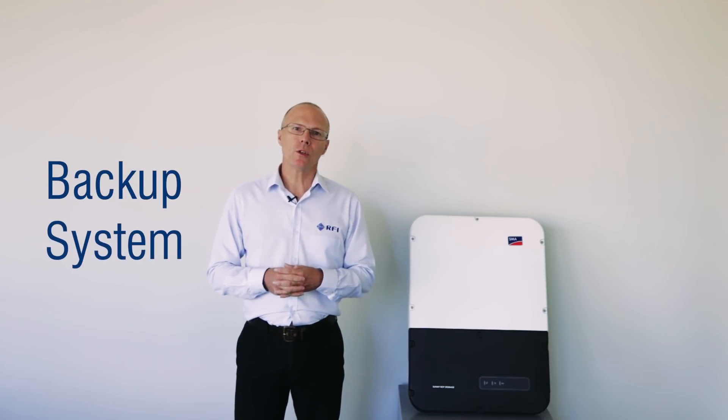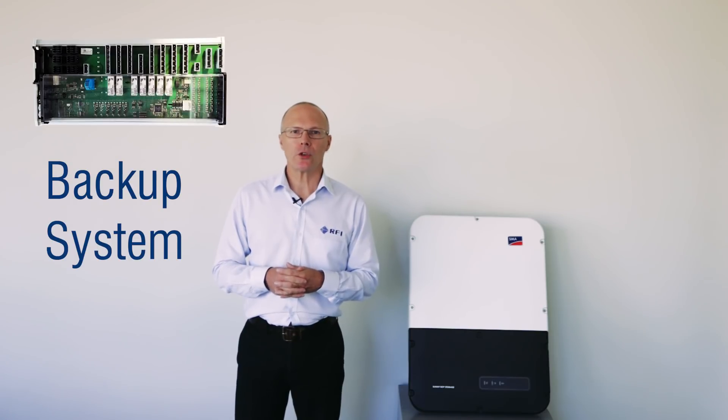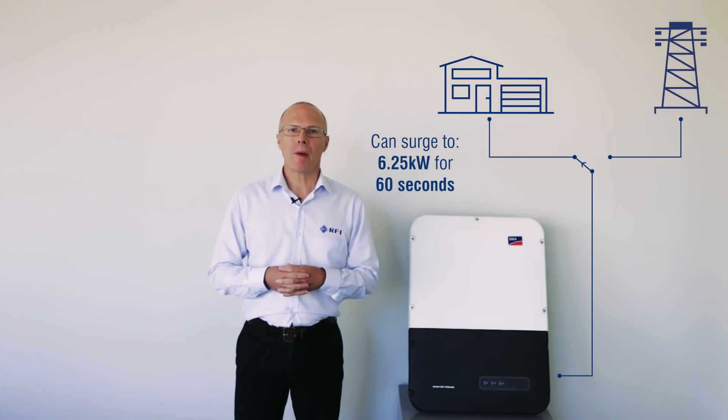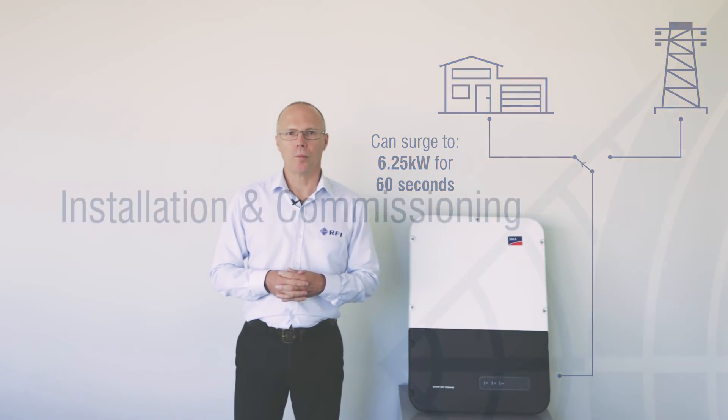If you want a more advanced backup system, you can use the automatic transfer switch, which is also provided by SMA, to provide power to the entire circuit board.